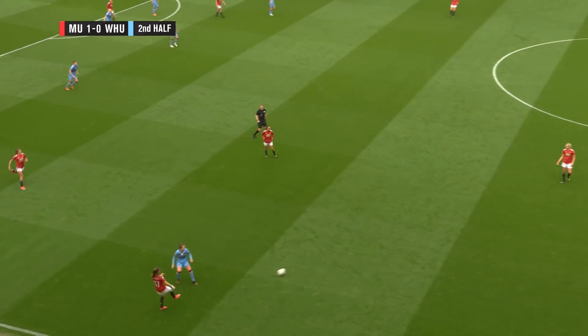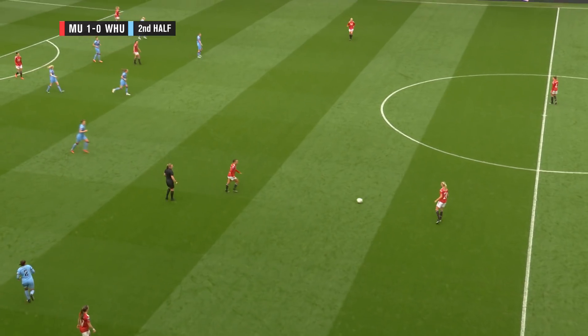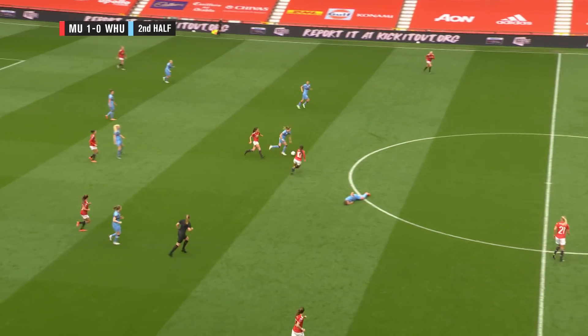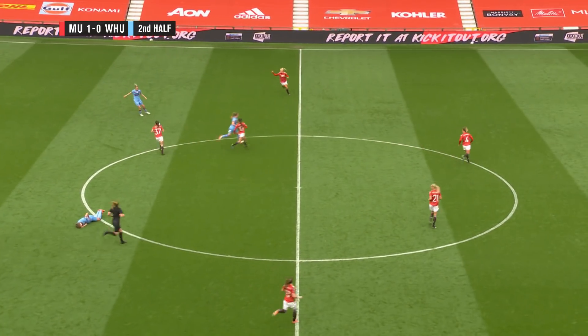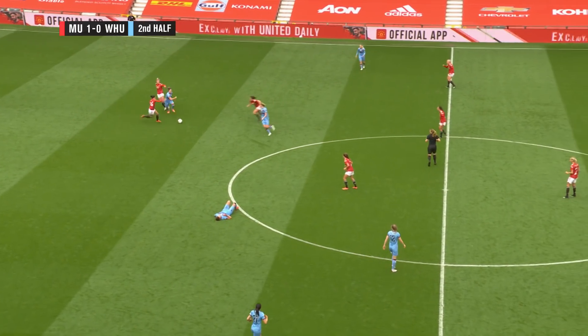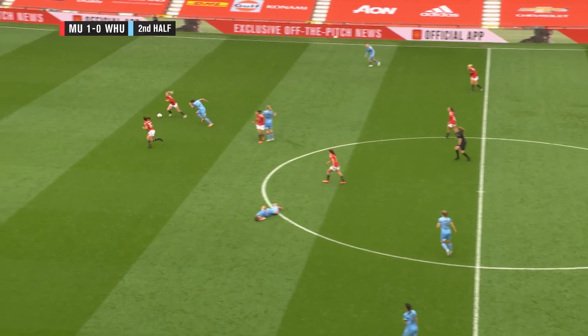James always looking so calm on the ball, isn't she? She's so composed. But what I really like there was she tracked back into her own half, making sure that she won the ball back and prevented West Ham from getting a counter attack. You wouldn't always see her tracking back, but the attitude that she's got this season has been great.